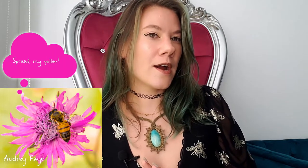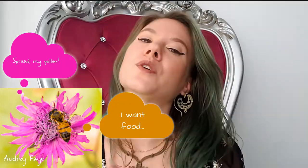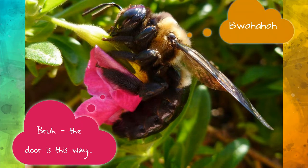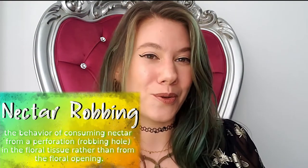Mutualisms are a specific type of symbiosis — symbiosis just means living together — where the activities of both parties benefit the other. But really, mutualisms are more like each party just trying to screw over the other to get what they need. A great example is nectar robbing, where really big bees, instead of entering smaller flowers to pollinate, drill a hole in the back and drink the nectar. Hummingbirds do this too.